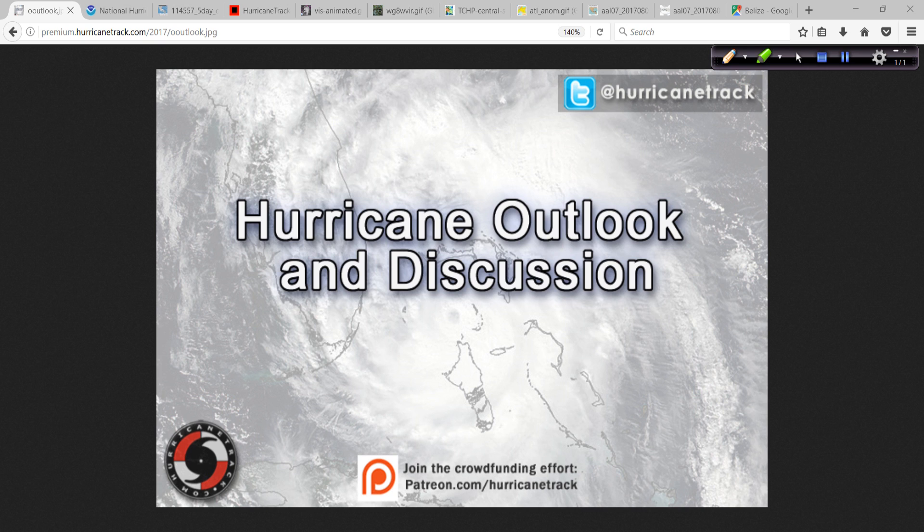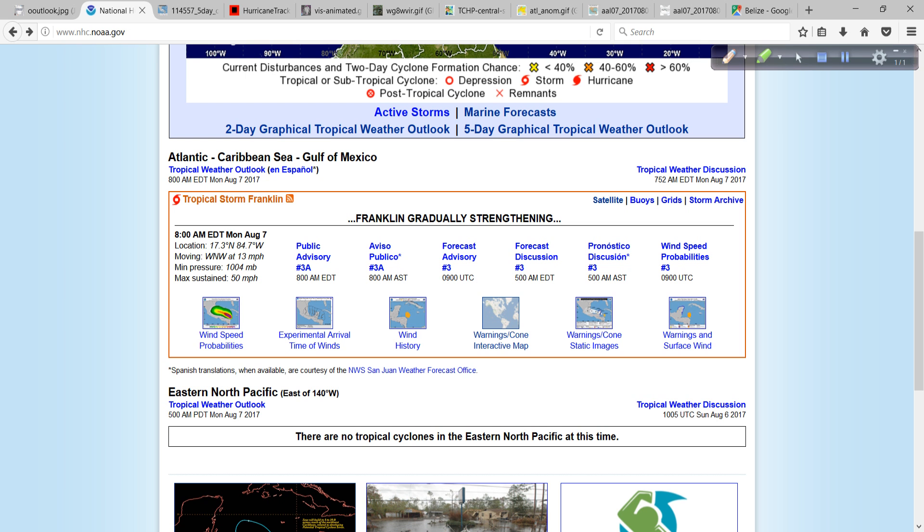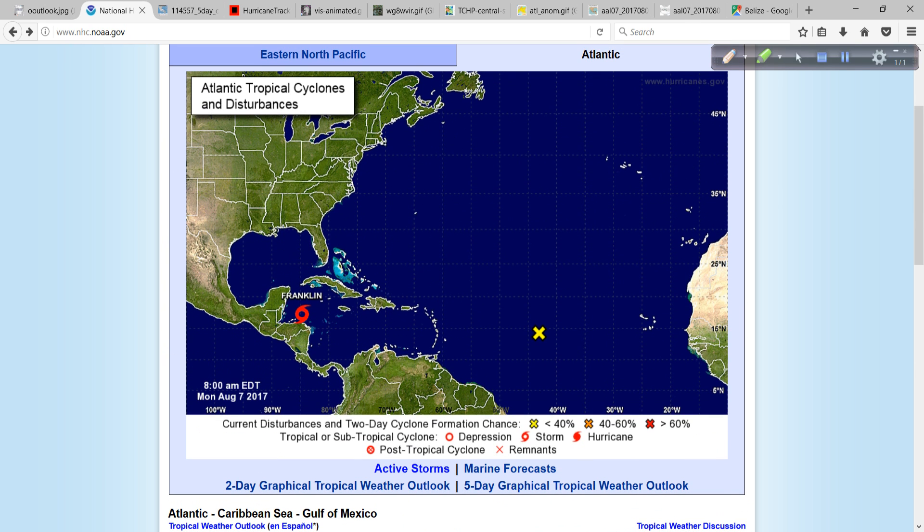Good morning. Mark Zadda with HurricaneTrack.com here with your Hurricane Outlook and Discussion for Monday, the 7th of August, 2017. The top story, obviously, is Tropical Storm Franklin here in the Atlantic Basin, and we're going to go over that as the sole topic of conversation for today.